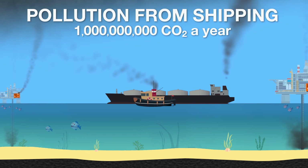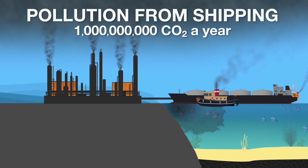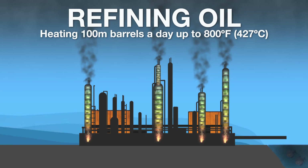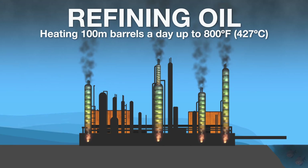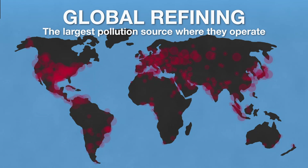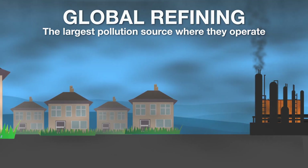Because these tanker ships pollute so much, many countries do not allow them to operate near their coastline, so they have to be towed into port where the oil is transferred to a refinery. Refining oil takes a huge amount of energy and generates even more pollution. Refining is done by heating oil up to 800 degrees Fahrenheit, or 420 degrees centigrade. Heating 100 million barrels of oil a day to these temperatures requires an enormous amount of energy, generating so much pollution that refineries create a serious health hazard anywhere they operate. Refineries are the number one pollution source in many major cities around the world, and people living near these refineries have a marked increase of lung disease.